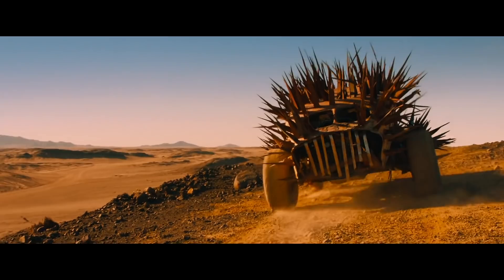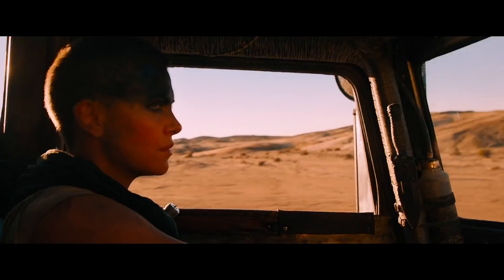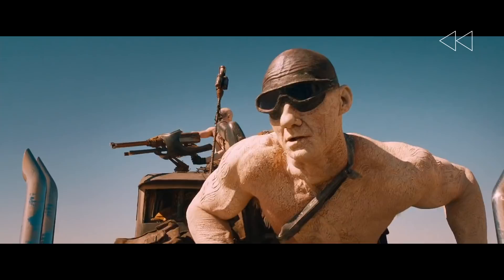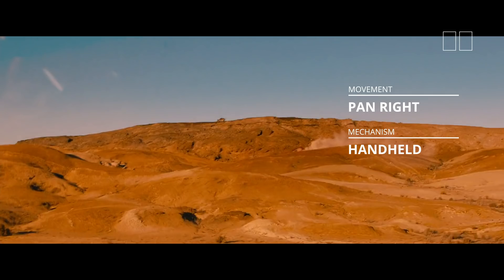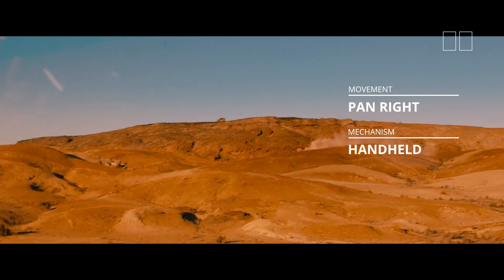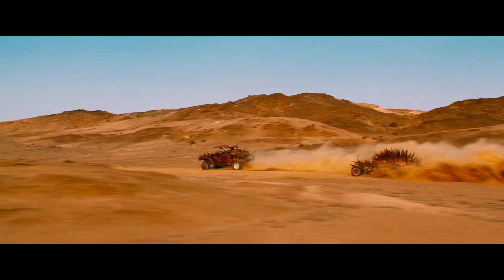The action here is still left to right, but we know there's a threat coming from the war rig's right. Miller uses Furiosa's eye line to turn the view around. This pan right is very significant — by starting the shot on Furiosa and panning over to the buzzards, Miller gives us a chance to track the change in screen direction. The threatening buzzards are now presented as moving right to left on screen, in opposition to the war rig's left to right. They're moving towards each other on a collision course.